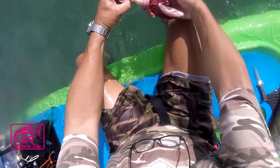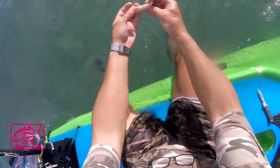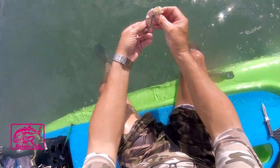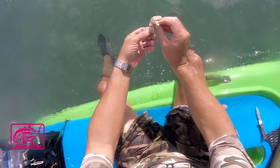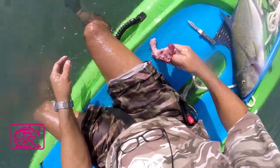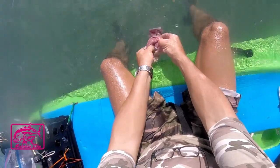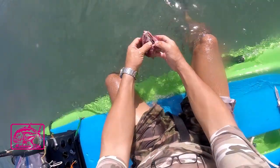Oh, big one — look at this thing! What kind of fish is that? Looks like an eel or something. A bunch of other stuff — crabs. Yeah, kind of a big fish.